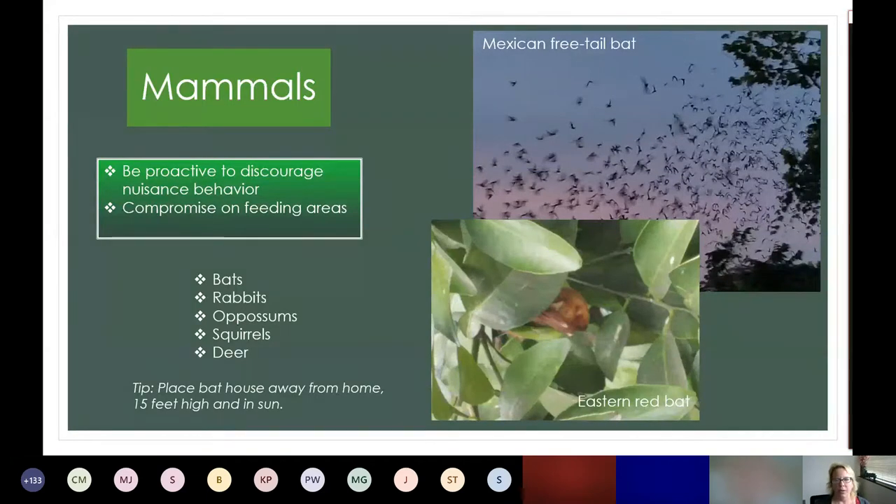Next on the list is mammals. A lot of mammals really border on being welcome and unwelcome guests. Why would we want them? They help with insect control and their presence really does help balance out diversity. And a big reason for me is that they're fun to watch. You do want to be proactive in discouraging nuisance behavior. If you want to encourage some of these animals but not too close to the house, you can offer something a little further away — that's what I did with squirrels. It's really an experimental phase where you have to see if both of you can come to a compromise.